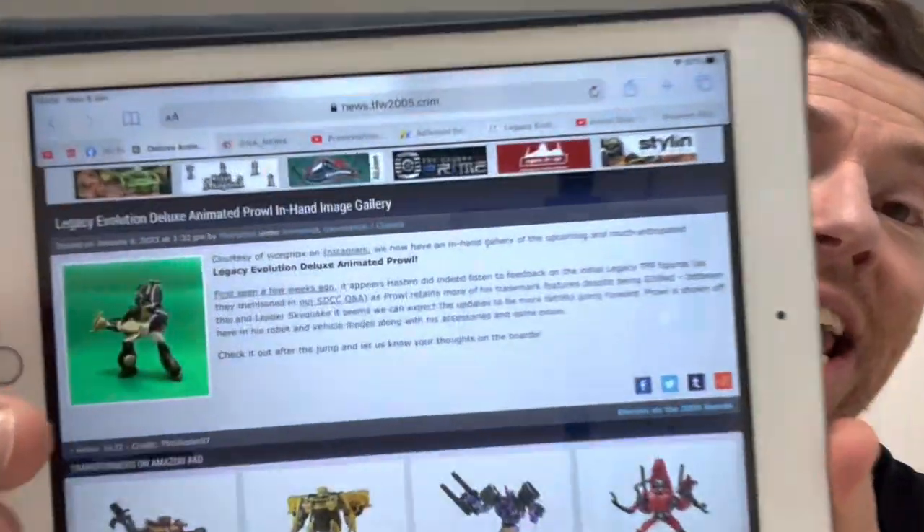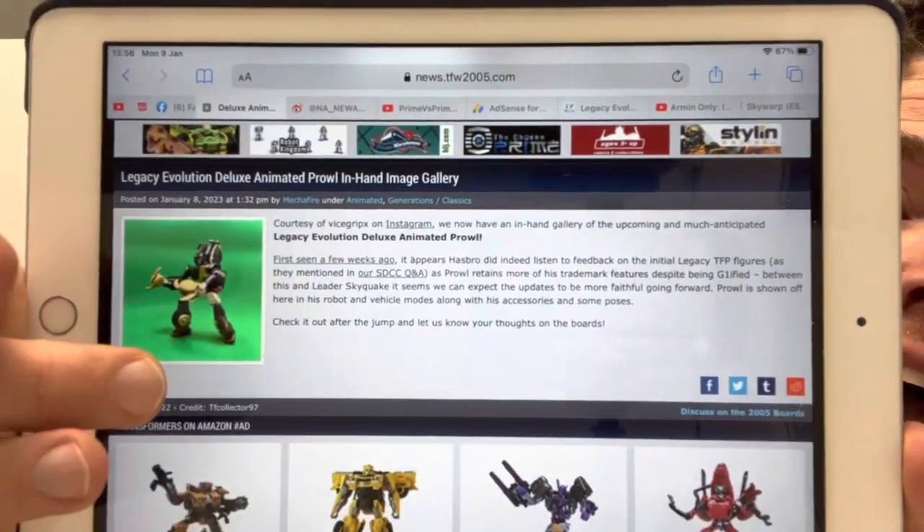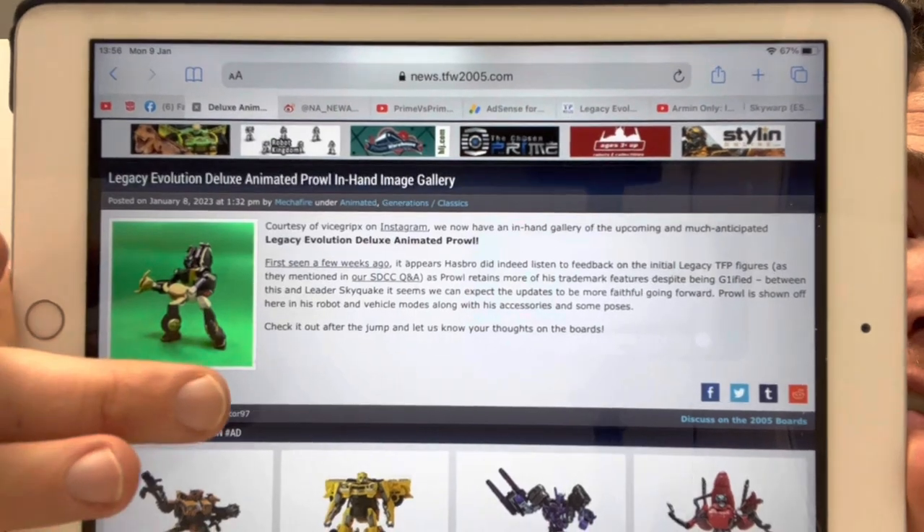Hello everybody, this is Toys R Us and for this bonus news update video I've once again found something on the internet that I just wanted to share with you. This is at the moment on TFW2005 and it looks like we are going to be getting an Evolution Deluxe Animated Prowl. Now we had a couple of images a couple of weeks ago but there's loads more now — somebody's actually got the actual figure in hand.